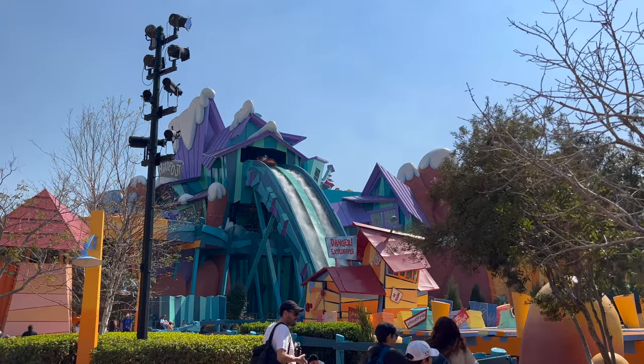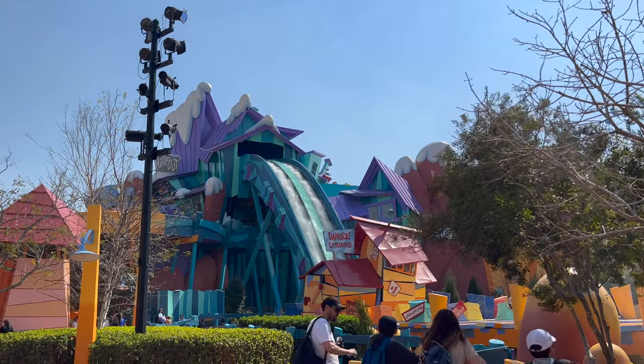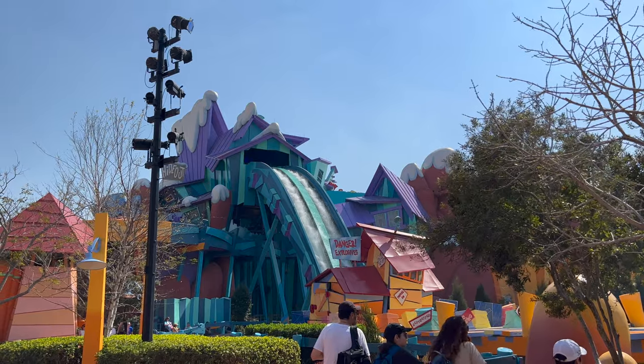Today is a perfect day to cool down on Dudley Do-Right's Ripsaw Falls — it is really hot out and really sunny.